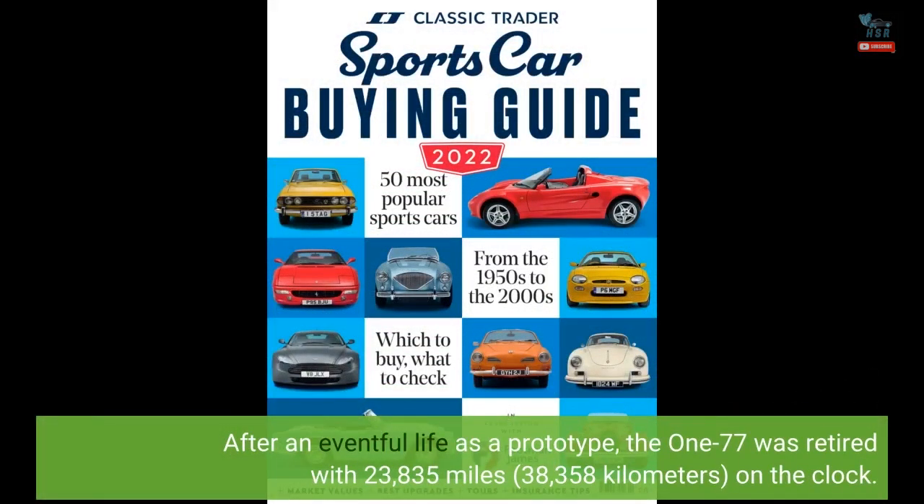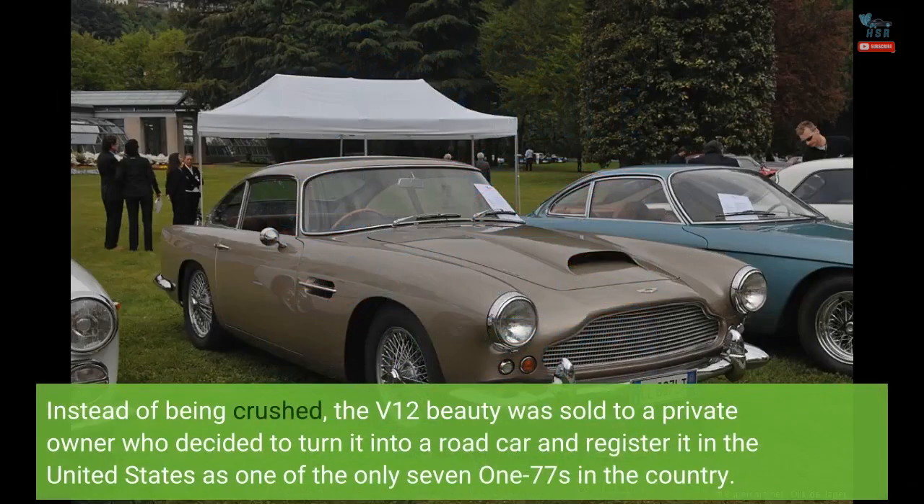After an eventful life as a prototype, the 177 was retired with 23,835 miles (38,358 kilometers) on the clock. Instead of being crushed, the V12 beauty was sold to a private owner who decided to turn it into a road car and register it in the United States as one of the only 177s in the country.